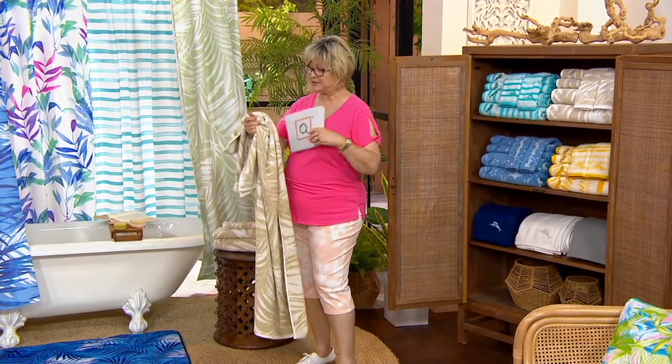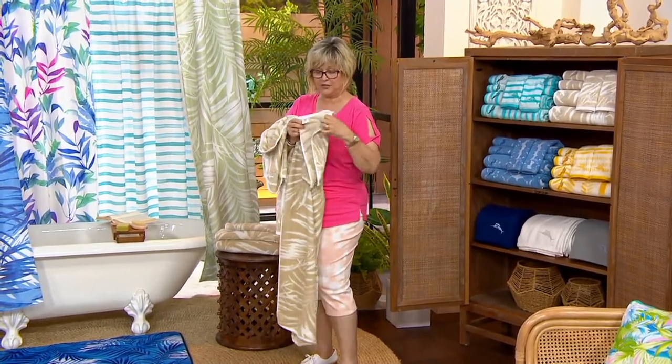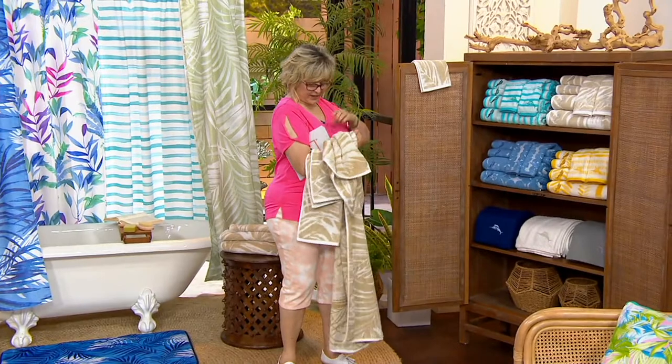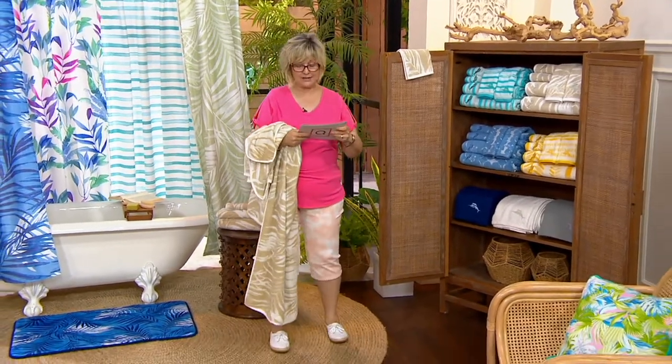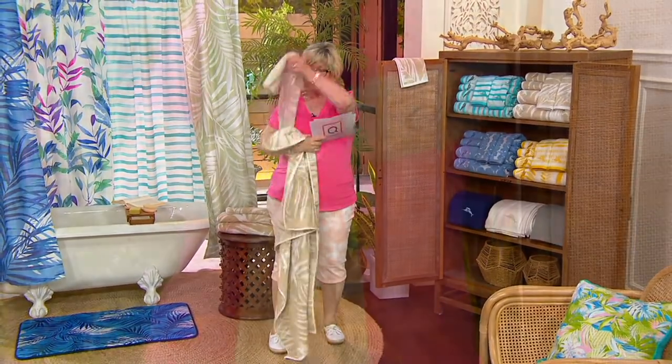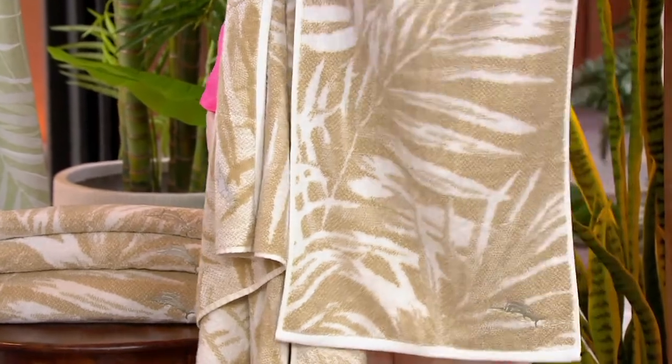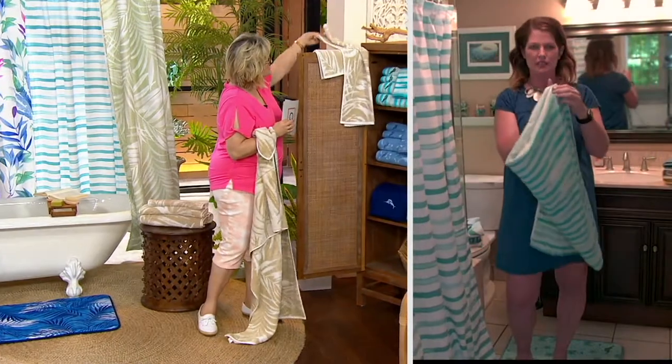The washcloth is going to be a 13 by 13 — so a nice, generously sized washcloth. And then we have the hand towel: 16 by 30. Not just a little fingertip towel — these are a nice size. In the summertime, I love to use my hand towel to dry off and then wrap myself in the actual bath towel. The beauty of living alone, right? You can use all the towels yourself.